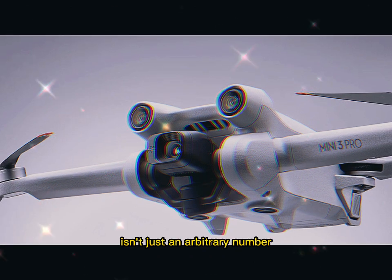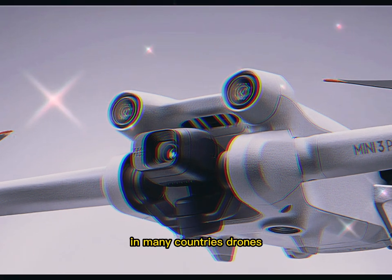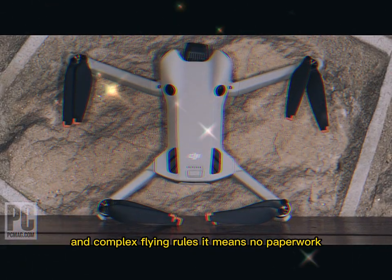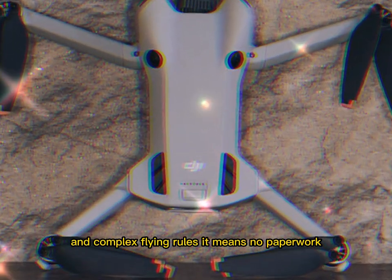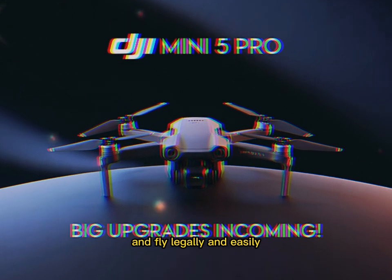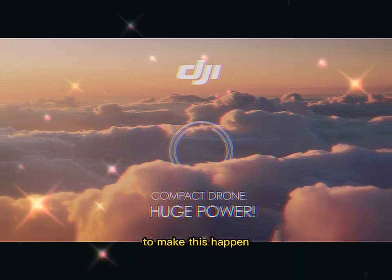That weight isn't just an arbitrary number. In many countries, drones under 250 grams are exempt from registration and complex flying rules — no paperwork, fewer regulations, and faster access to the skies. You can literally pull it out of your bag and fly legally and easily.